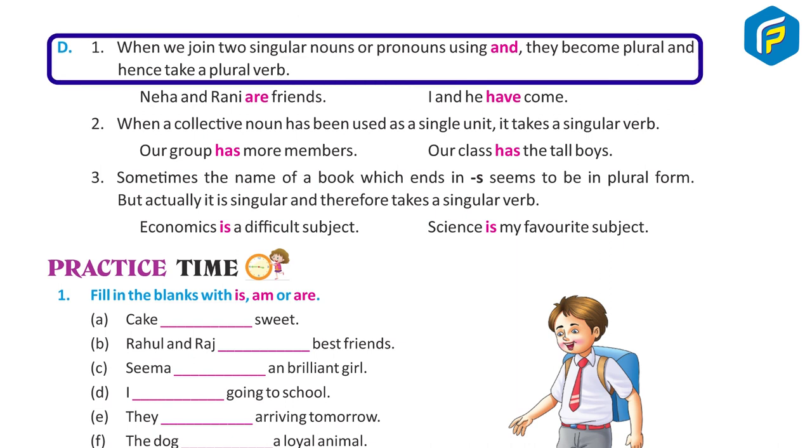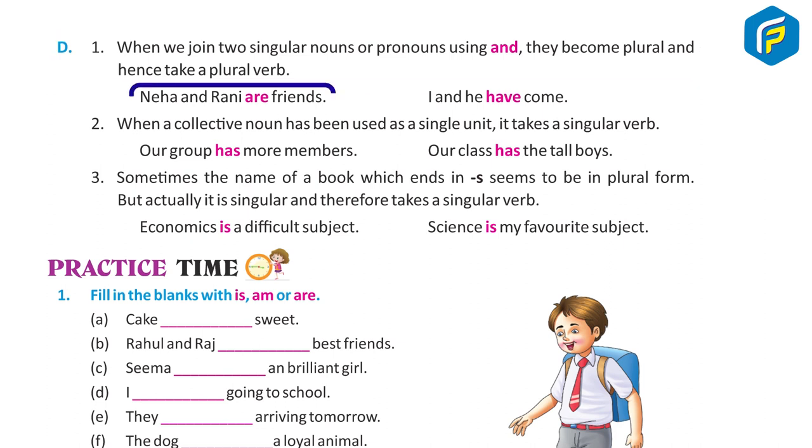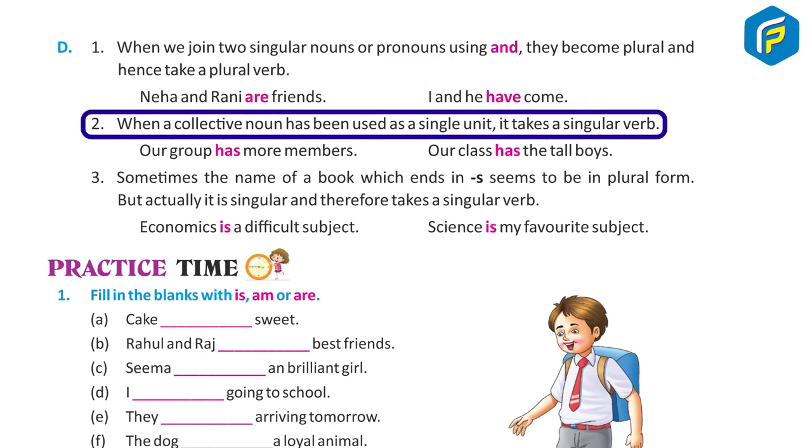Rule D1: When we join two singular nouns or pronouns using 'and', they become plural and hence take a plural verb. For example: Neha and Rani are friends. I and he have come. Two: When a collective noun has been used as a single unit, it takes a singular verb.